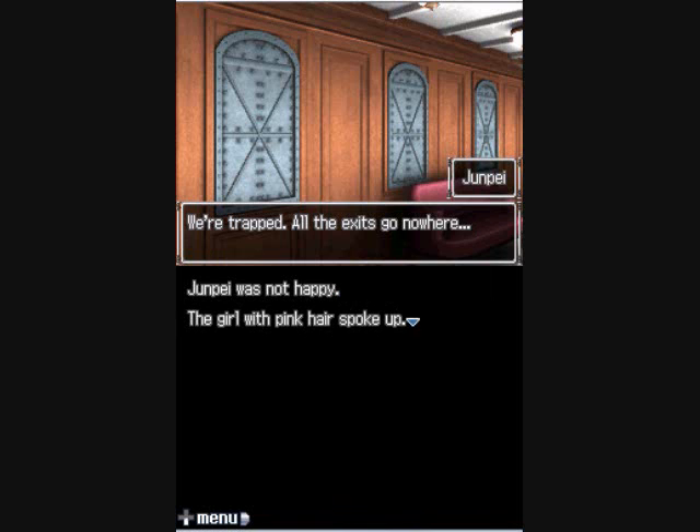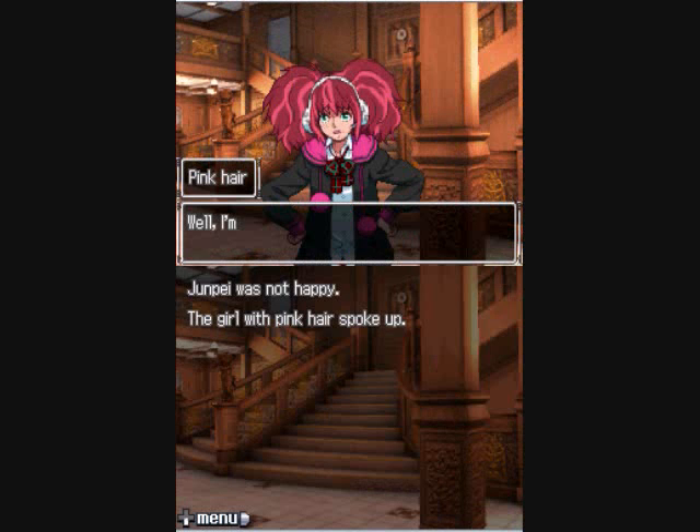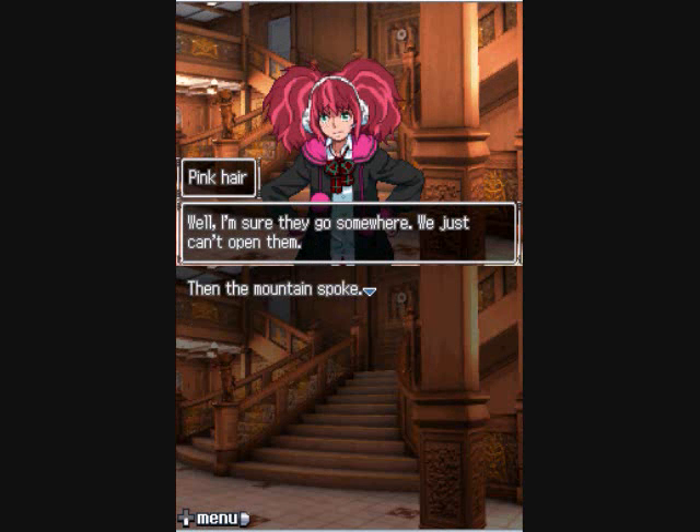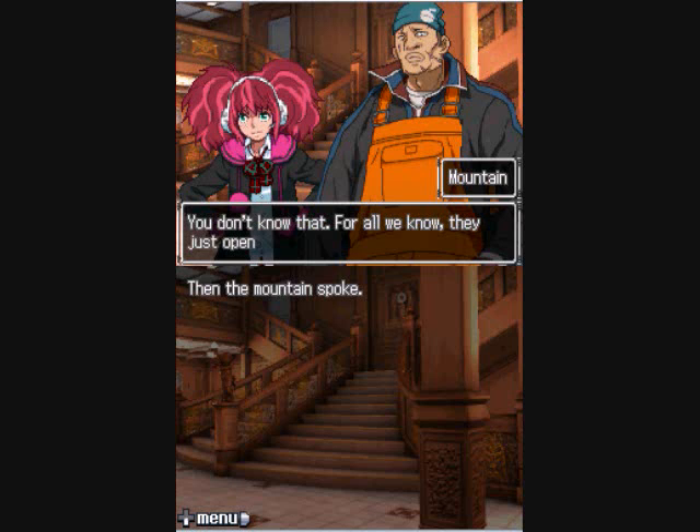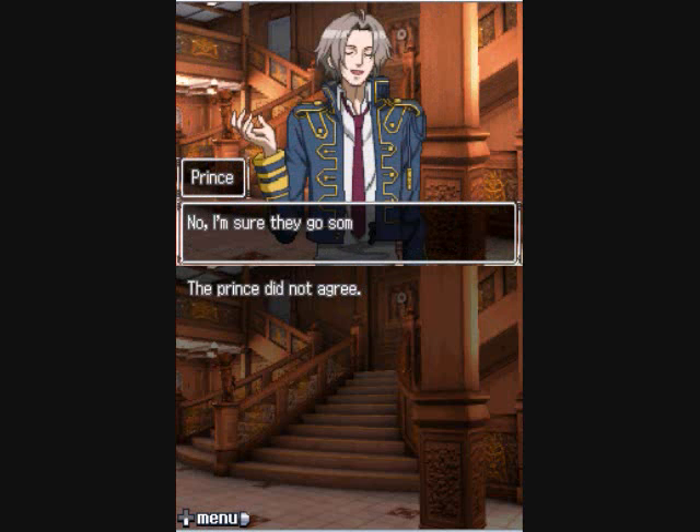Junipide was not happy. The girl with the pink hair spoke up: 'I'm sure they go somewhere, we just can't open them.' The mountain countered: 'For all we know, they just open into walls and take us in circles.' The prince did not agree: 'No, I'm sure they go somewhere — otherwise, what point would there be? And we can open them. Well, two of them at least.'